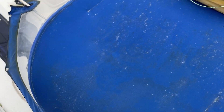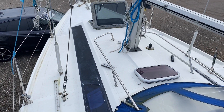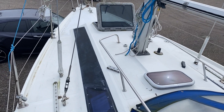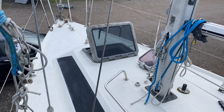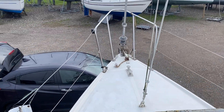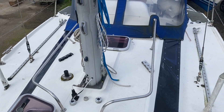There's a blue spray hood, and looking forward across the coach roof up to the bow. Moving forward, it's got nice wide side decks which is quite reassuring. Going up to the bow and turning around, you'll see this is a nice beamy boat that will sail really well.